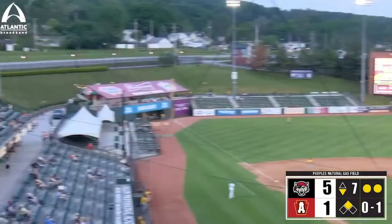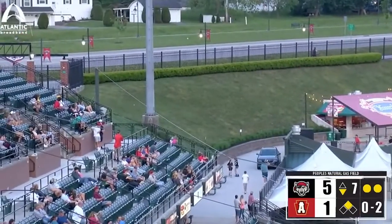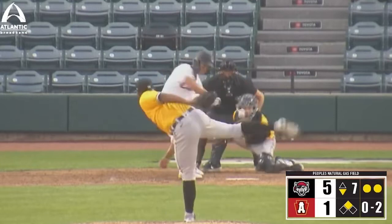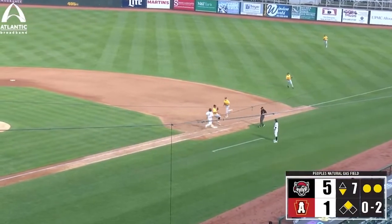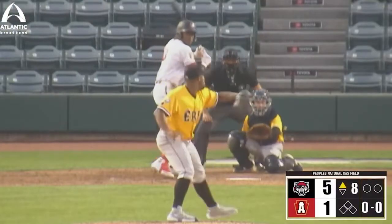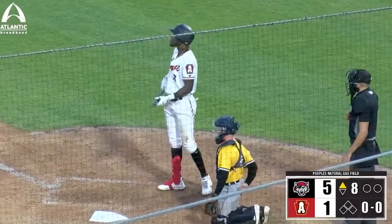Moreno, leg kick, sends this one home as Bay swings and fouls this one long down the third baseline foul. The 0-2 to Bay — this one swung on and chopped down towards first base, fielded fairly. Flip across — Moreno to cover. Now going to face two, three, and four in Altoona's order as he gets a swing and miss from O'Neal Cruz to start the inning.